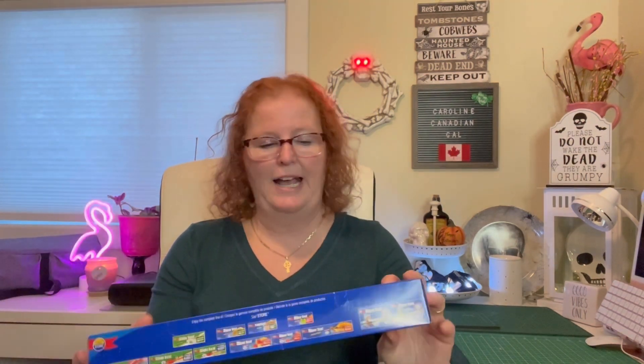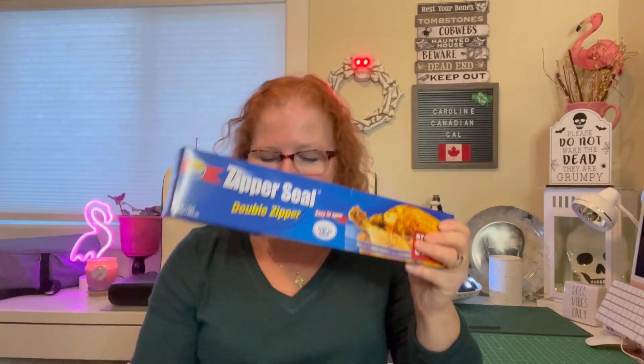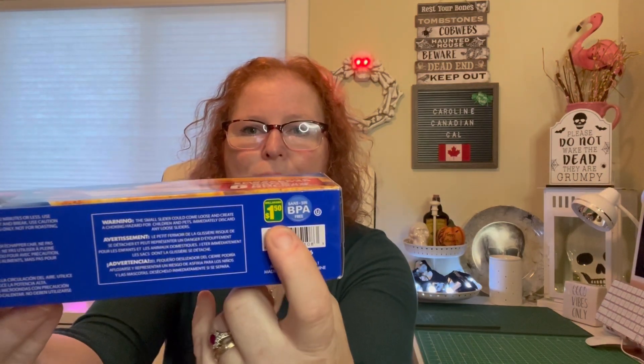Some boring stuff first because it's on top of the bag. I always buy these — a 10-pack of scrubbies for a dollar twenty-five. I also picked up two more of these zipper seal double zipper extra large bags because I absolutely love them. I store so much crafting stuff in them. They're huge and they're a dollar fifty. I got two of them.